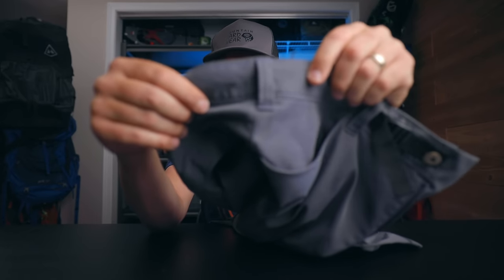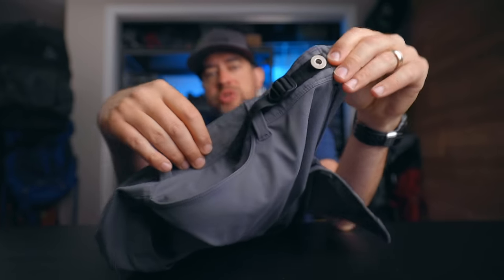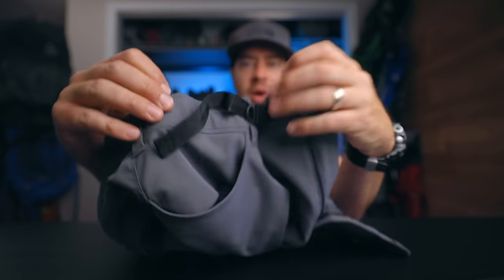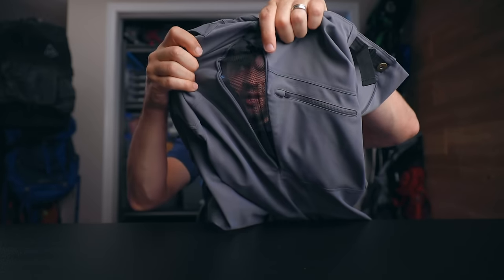They obviously have belt loops, but they also included a tightening system in case you don't want to wear a belt — just pull on it to tighten, and lift to loosen. On the side, they have a hidden zipper that opens up to vent the pants. You unzip it and there's a mesh material there — dark enough that you're not going to see through it, but it vents. It's probably about 10 inches of ventilation, which is really nice in the summertime if you're getting hot. It sort of meets the people who want convertible pants and those who think convertible pants are the ugliest, nerdiest things out there.